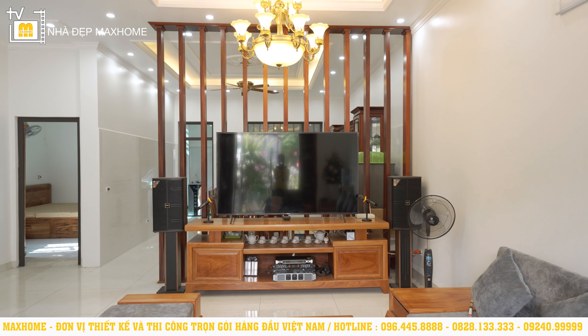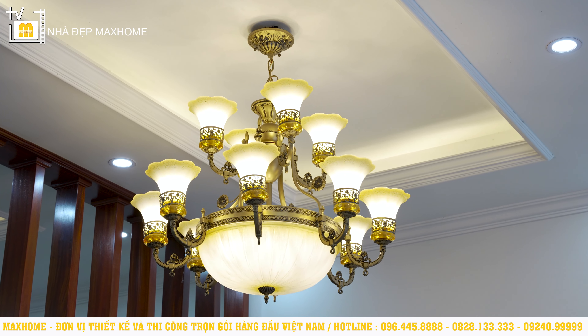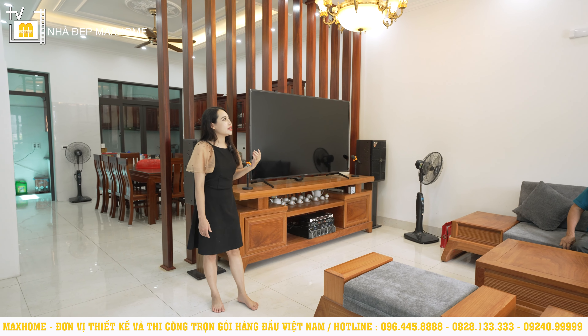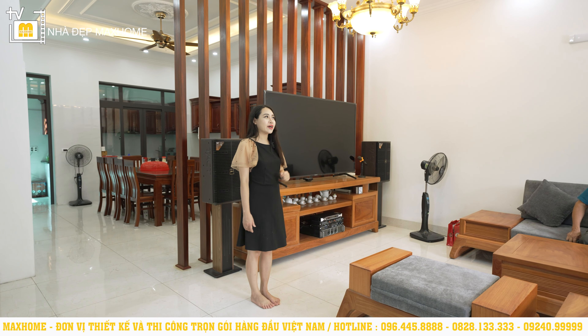Không gian phòng khách có kết hợp đèn trùm ở bên trên và quạt trần ở phía ngoài để mang lại nguồn gió mát cho toàn bộ phòng khách. Trần được sử dụng bằng chất liệu trần thạch cao kết hợp với đèn LED chạy dọc, làm cho mọi góc trong căn phòng đều được chiếu sáng đầy đủ. Tiếp theo chúng ta sẽ đến phòng bếp.